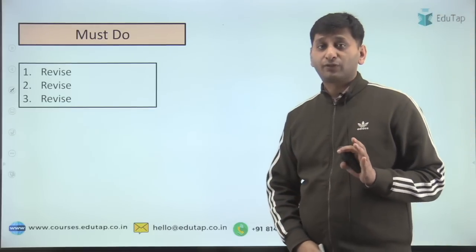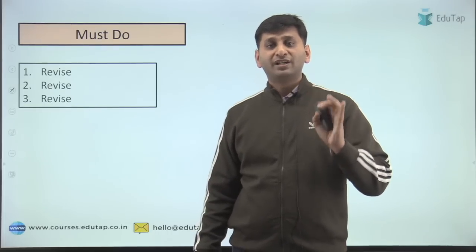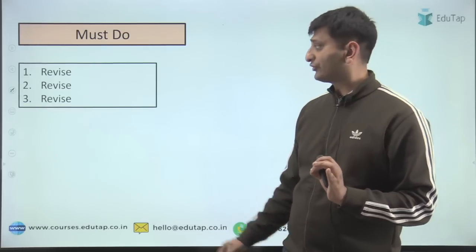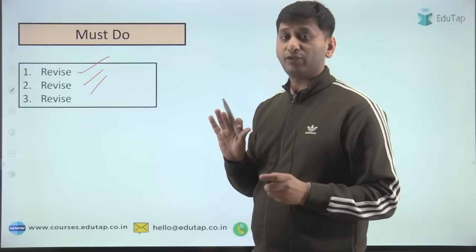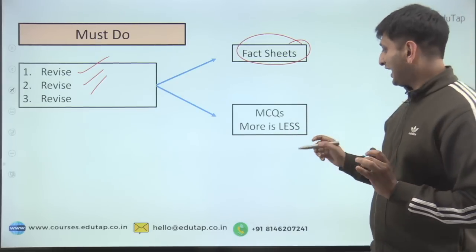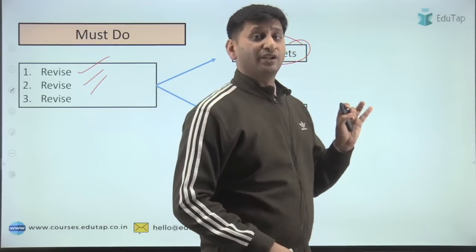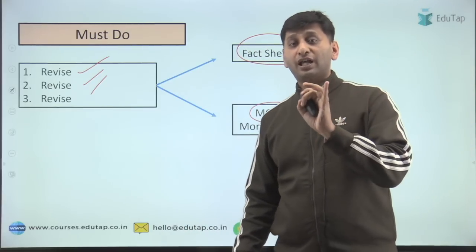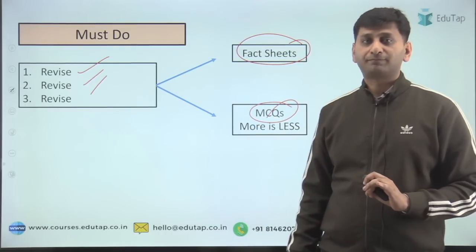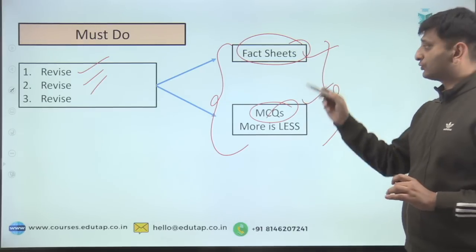The most common mistake people make when preparing for current affairs is they don't revise. Revise, revise, revise — that is the only mantra. How to revise? Make fact sheets so you can easily remember the facts — write them, highlight them. And do MCQs — the more the better. MCQs help you retain information better. Even if you've read something and you get a MCQ wrong on it, once you see the correct answer, you don't forget it for a year. So focus on these two things: fact sheets and MCQs.